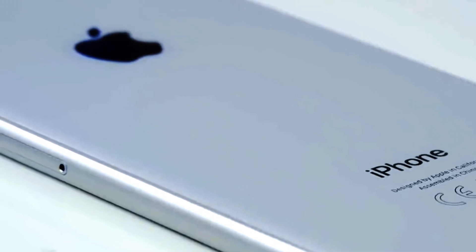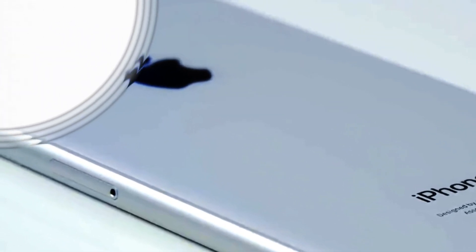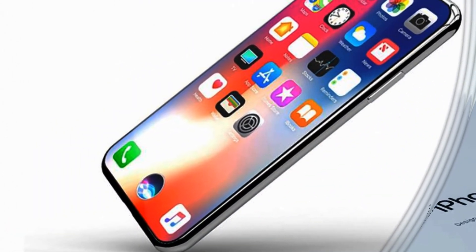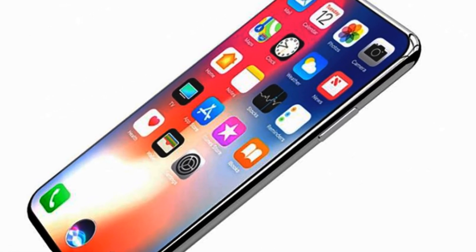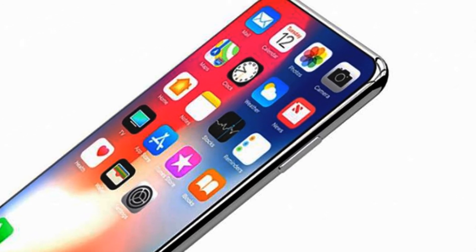In any case, if the scanner is so easy to crack, it means that it requires refinement and all sorts of improvements. Therefore, it is possible that the launch dates for iPhone SE 2 or the touchscreen Touch ID can be shifted from 2020 to 2021, although this information is unconfirmed.